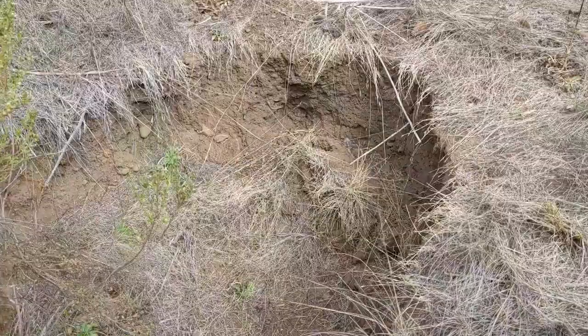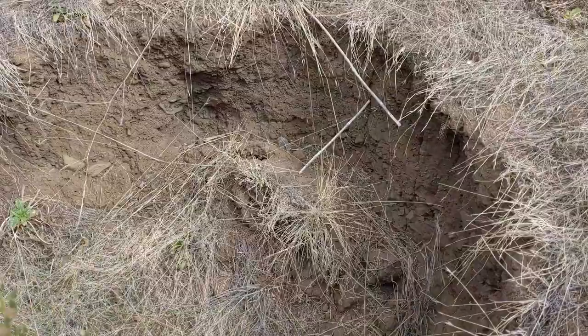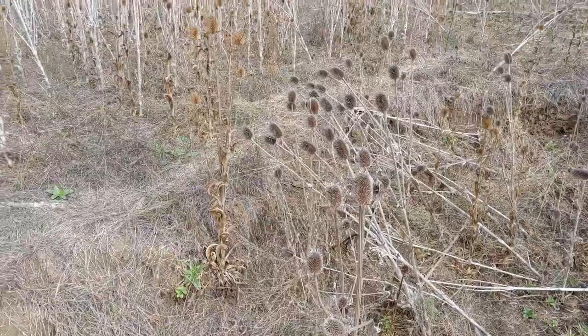Walk up another foot or so and we get to this one. This is step two. Again, there's another probably two and a half foot drop. You can see really extensive, pretty severe eroding edge. This is losing soil. There's the most recent clump to fall down.